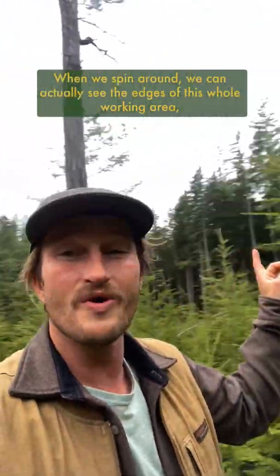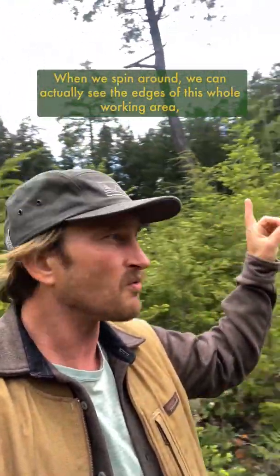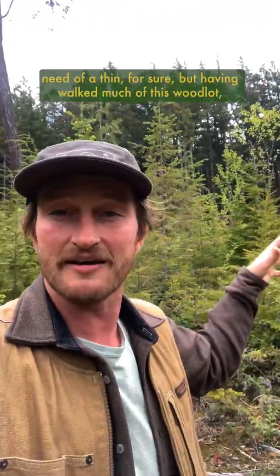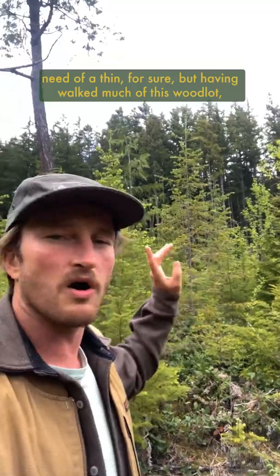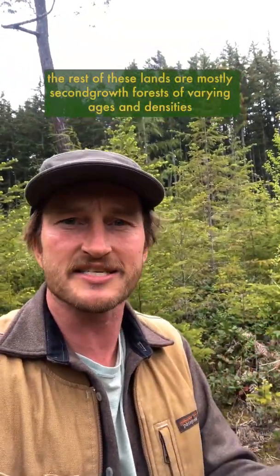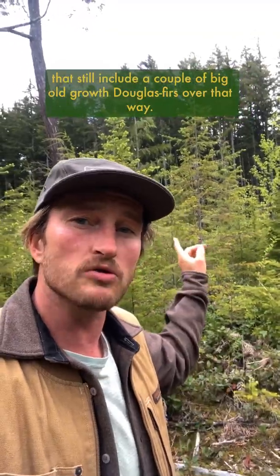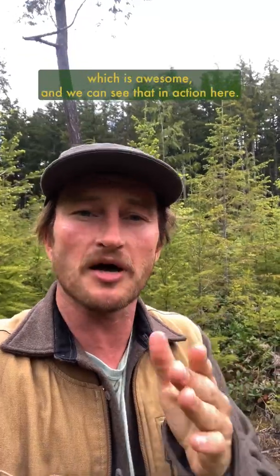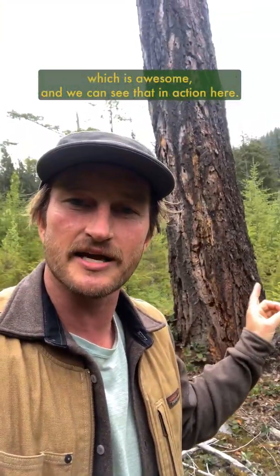When we spin around we can actually see the edges of this whole working area, all immediately surrounded by second growth forest that's in dire need of a thin. Having walked much of this woodlot, the rest of these lands are mostly second growth forests of varying ages and densities that still include a couple big old growth Douglas firs over that way. Overall diversity is pretty well maintained, which is awesome.